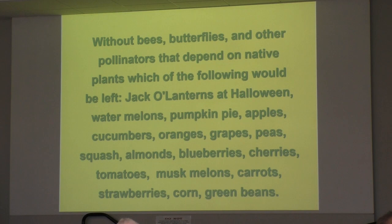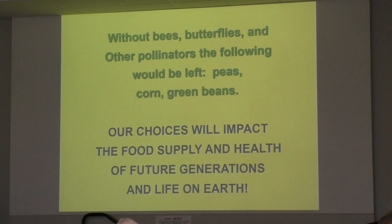It's the ones that are either self-pollinated, like peas and soybeans, or wind-pollinated. Corn and rice and some of the major food crops are wind-pollinated because they are in the grass family. Our choices about what we plant will impact the food supply and health of future generations and life on this planet.